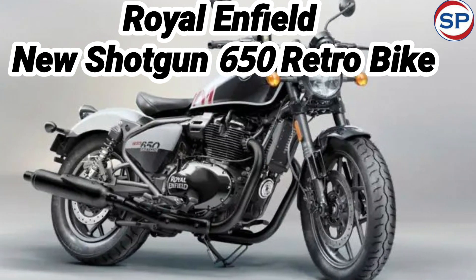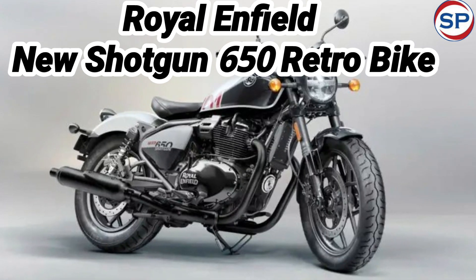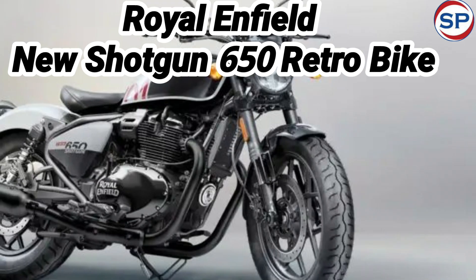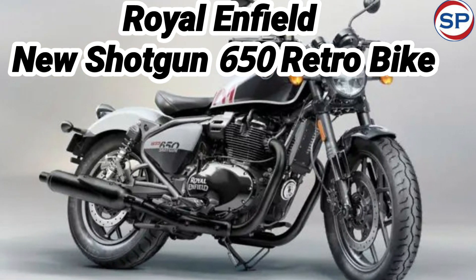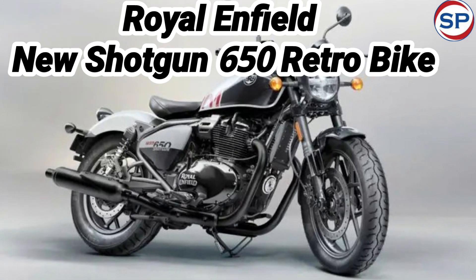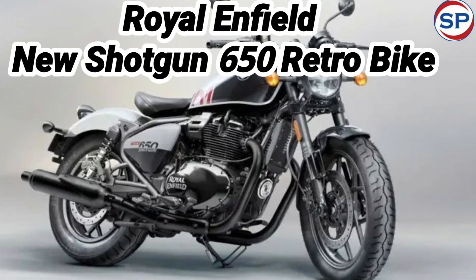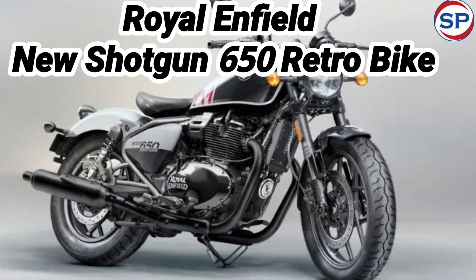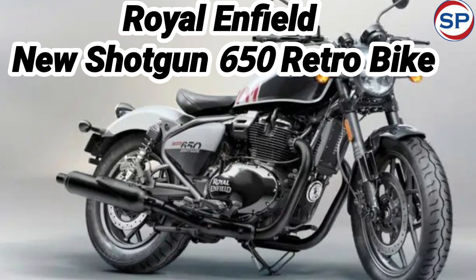The Royal Enfield Shotgun 650 is more powerful and looks better than the company's already existing Super Meteor 650. USB charger and designer alloy wheels are also available. It uses a 648cc parallel twin, air and oil-cooled engine that generates a maximum power of 47 horsepower and peak torque of 52 Newton meters. The engine is paired with a six-speed gearbox.